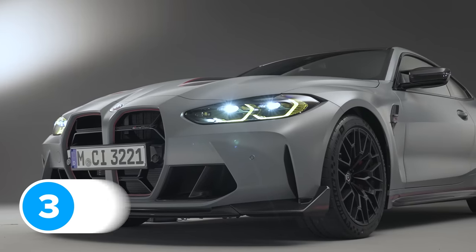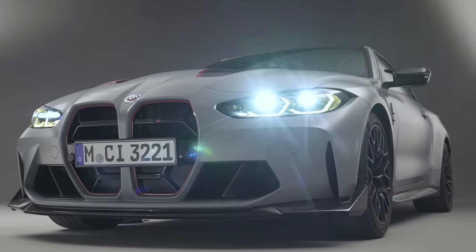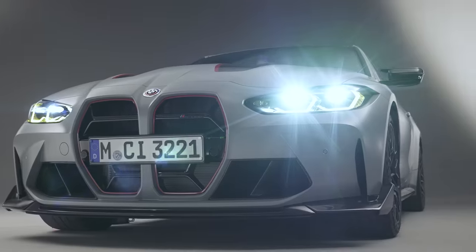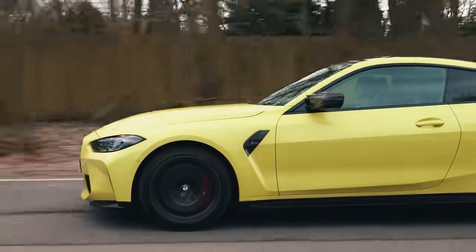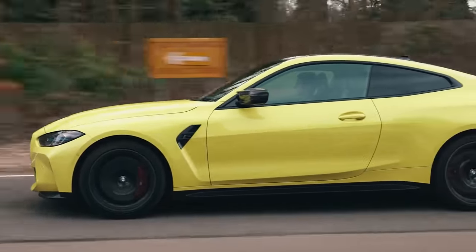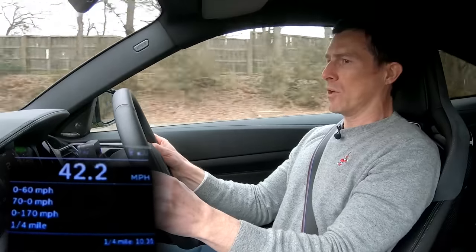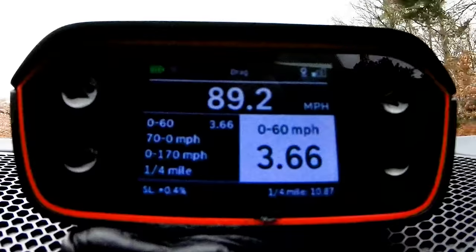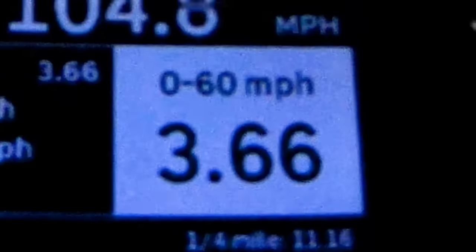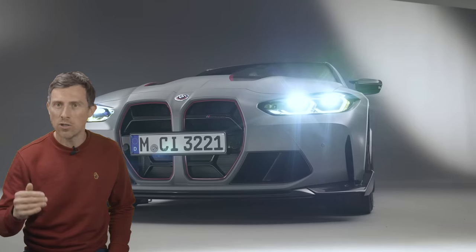BMW says the M4 CSL will do 0-60 in 3.7 seconds, which is 0.2 of a second quicker than an M4 Competition. However, I've timed a normal M4 Competition doing 0-60 in 3.66 seconds — it hooked up really well for a rear-wheel-drive car. So I'm predicting this M4 CSL will do 0-60 in 3.5 seconds.